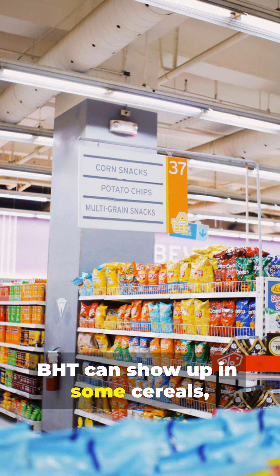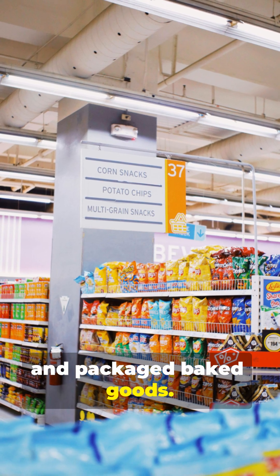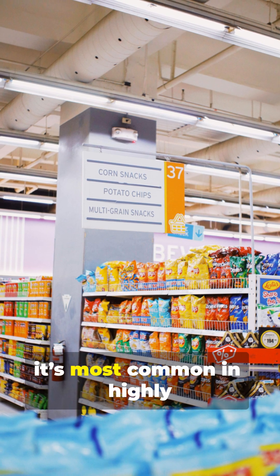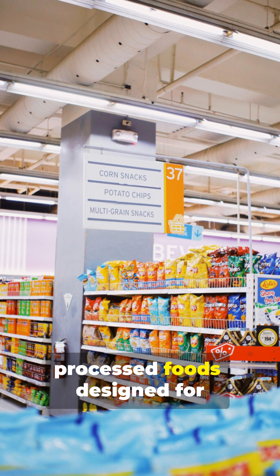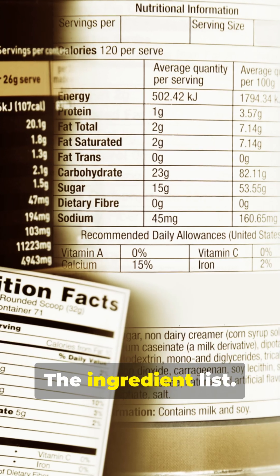BHT can show up in some cereals, chips, chewing gum, and packaged baked goods. Not every brand uses it, but it's most common in highly processed foods designed for long shelf life. And the only way to know? The ingredient list.